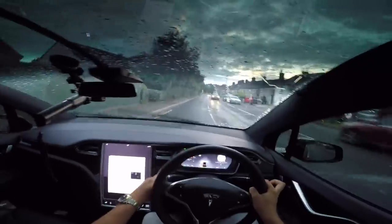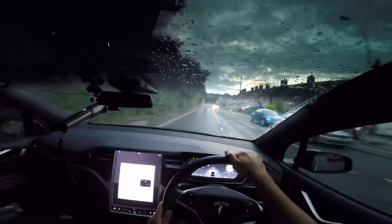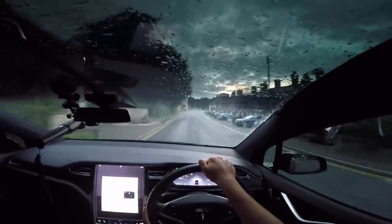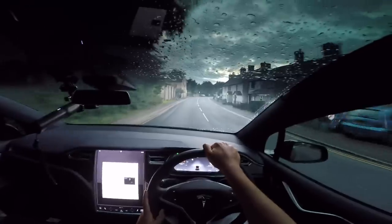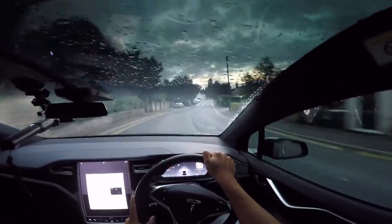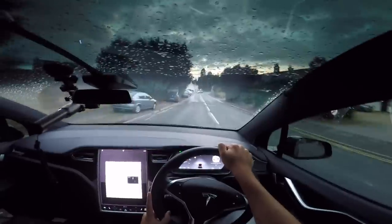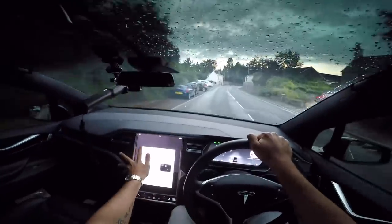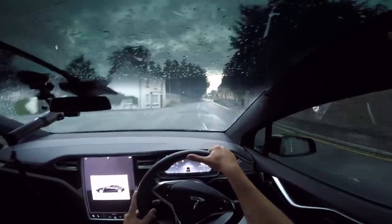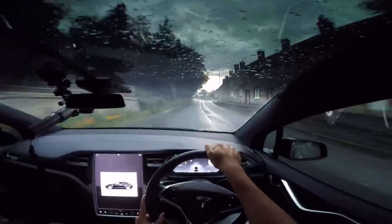A little bit of backstory: I'm from the UK and this is my first Tesla. I did order a Tesla Model S but it got delayed so much I cancelled it and bought the i8. I also have a Model 3 on order — I got in really early — so as soon as they come to the UK I'll have that as well. I pretty much just love cars, that's my main hobby.